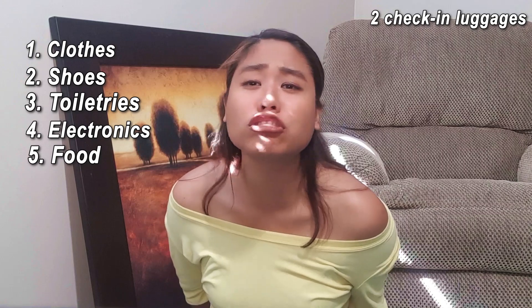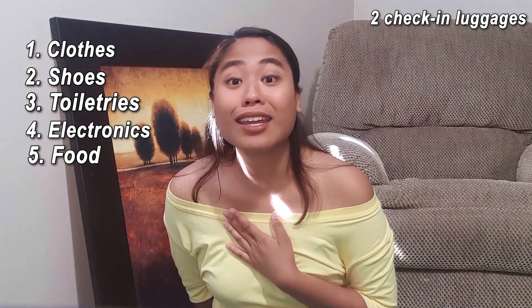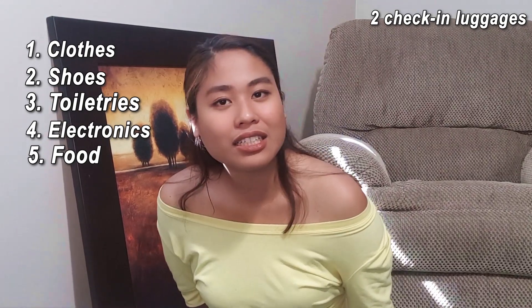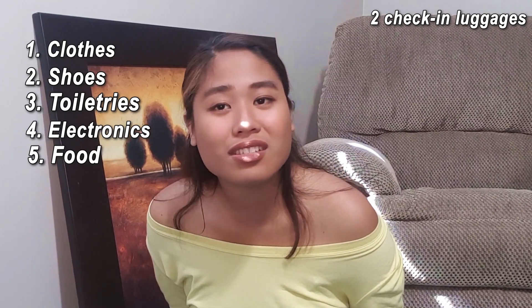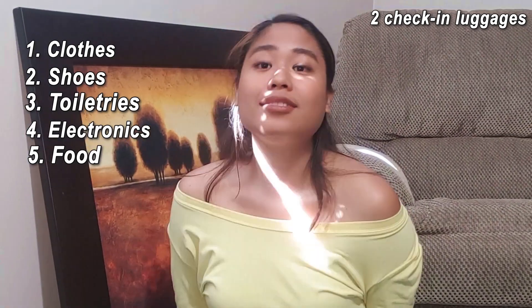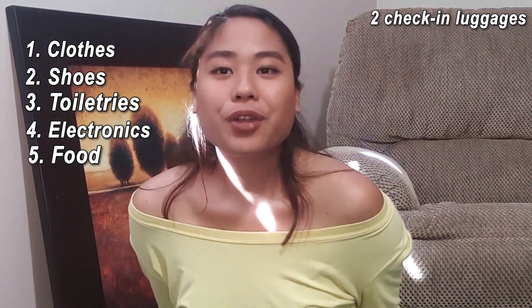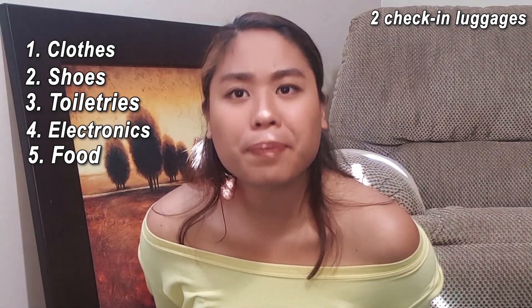Next, food. I bring food because I'm a person who is very scared to be hungry — if I get hungry, I get really moody and mad at everything. So I bring food like crackers, chips, instant noodles, cup noodles, or stuff like that. You don't have to worry about getting Filipino food here in Canada because there are a lot of Asian stores. But at least bring snacks or a few food items with you, just to be prepared.